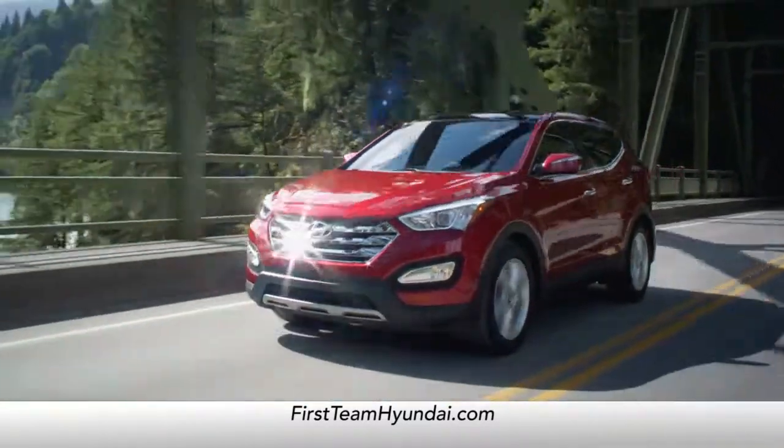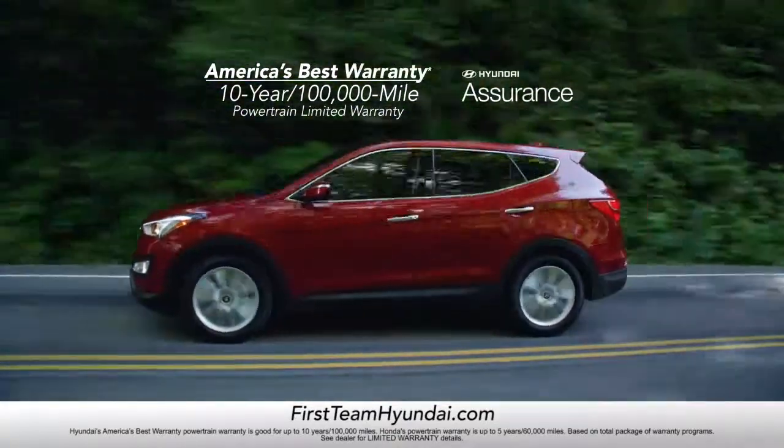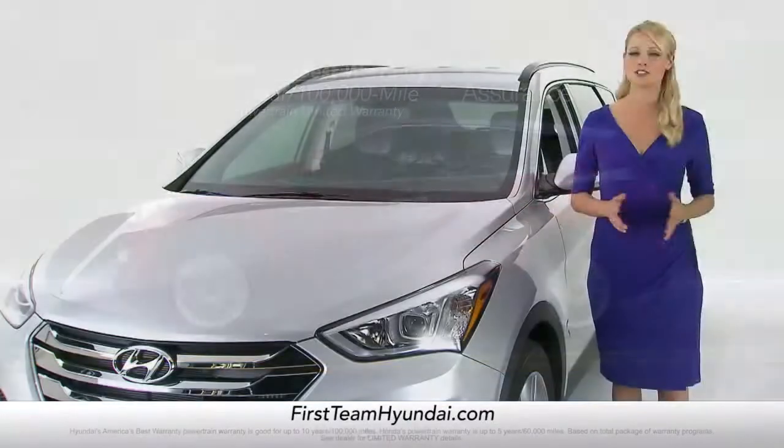Oh, and did I mention that only the Santa Fe comes with America's best 10-year, 100,000-mile warranty?